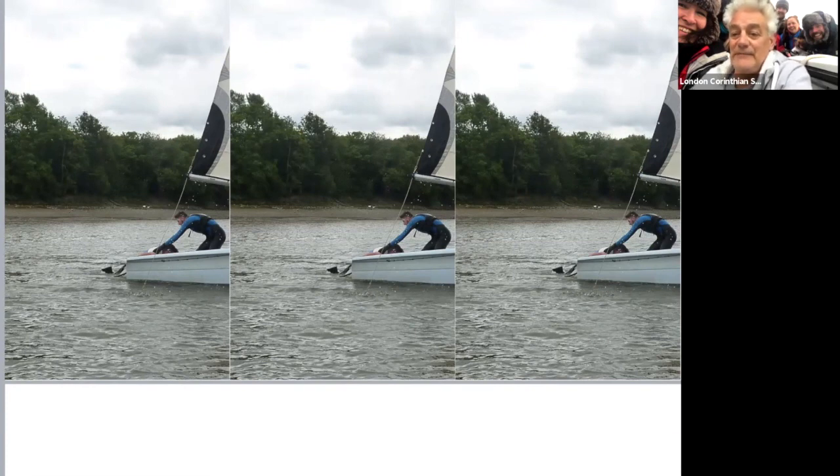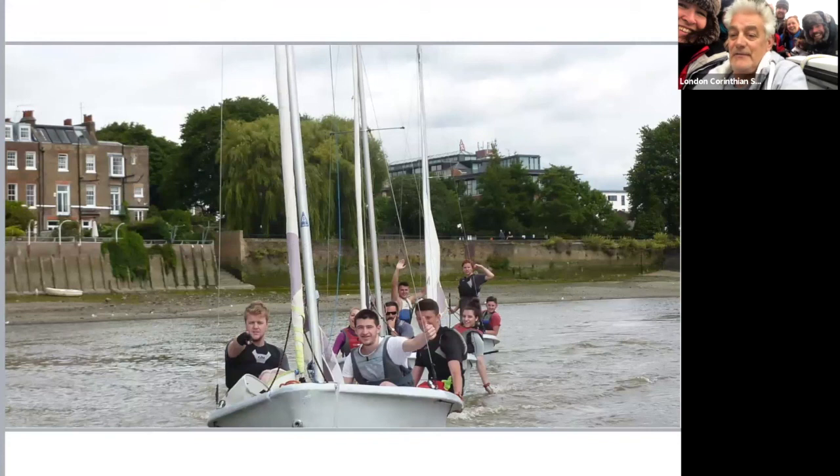And then we're all going home, everyone very happy and having had a good day out on the river. Okay guys, we're going to end it there. We'll take any questions now, but thanks for looking in and we'll see you all next week.